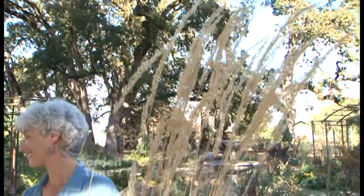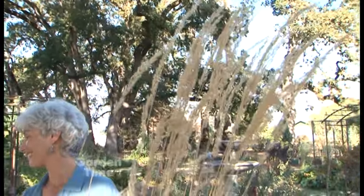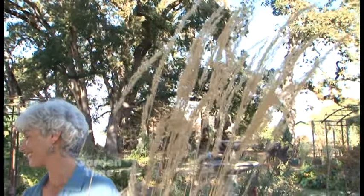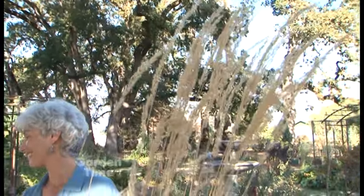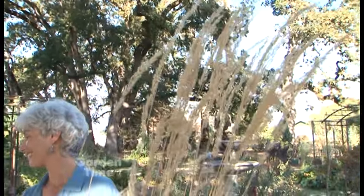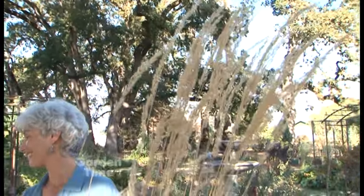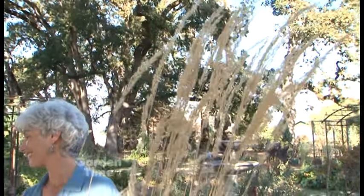Grasses provide wonderful motion in the garden and can be left up until January or February before cutting down. This is Miscanthus purpurascens, the flame grass — a plain plant most of the year, but stunning in fall with beautiful color. Depending on the season, the foliage may or may not hold, but the flower plumes hold well through winter. It grows to about three to four feet.